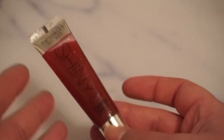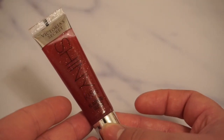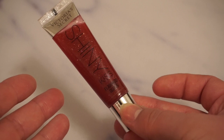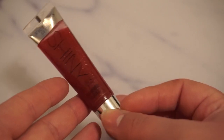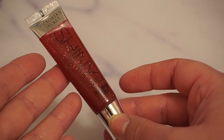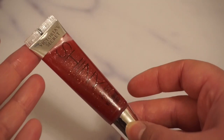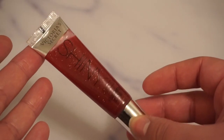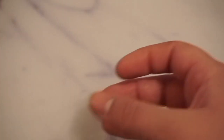Then we have from Victoria's Secret this one right here. It's a very shiny, flavored gloss. I think this one is in the flavor Black Cherry. Very sparkly. I haven't used this one in a long time — I purchased it maybe nine years ago at this point. But I like it and I will use it up at some point.